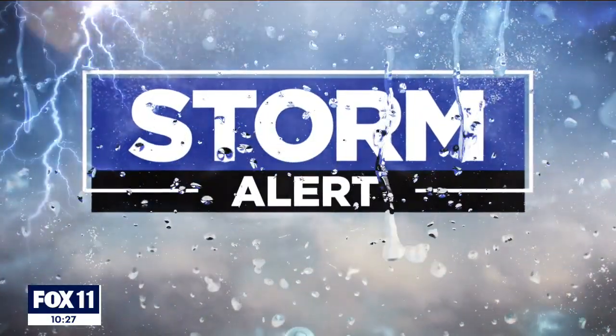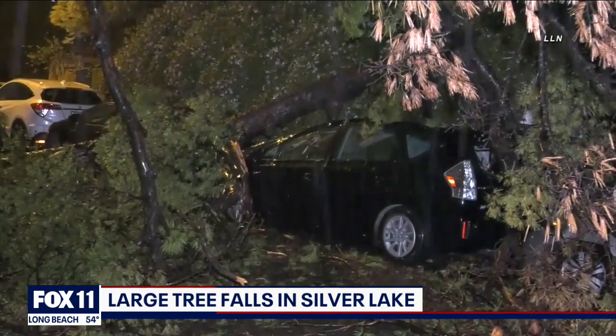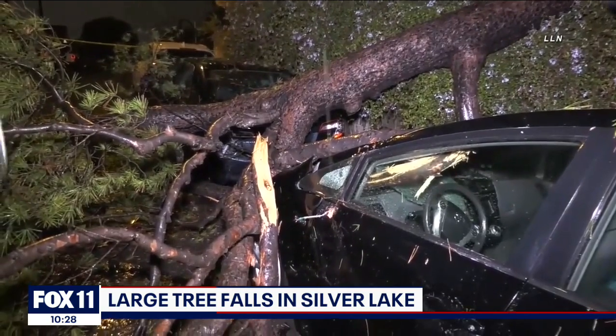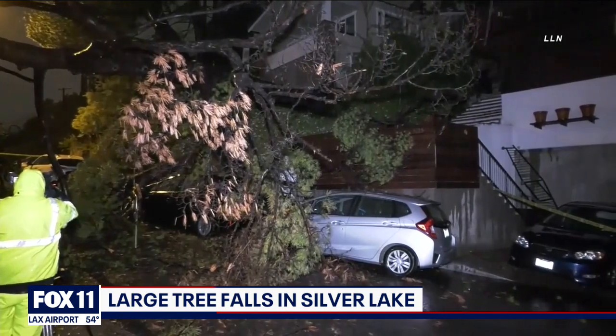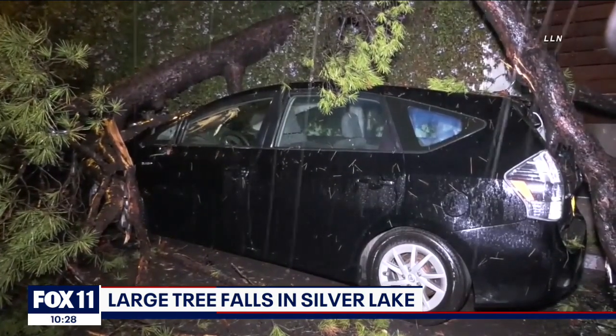We're on storm alert. Look at this in Silver Lake — a large tree fell, damaging four cars. This happened about nine tonight in the 3100 block of West Hamilton Way. The tree most likely fell due to the heavy rain saturating the ground. A neighbor tells us he had been worried about one of those trees falling.